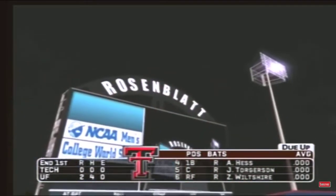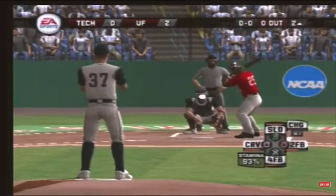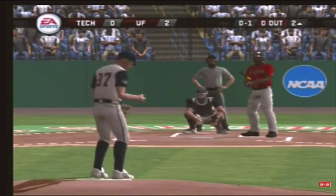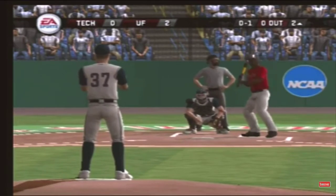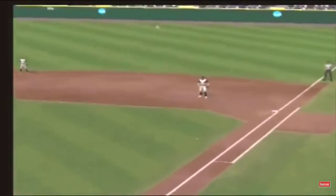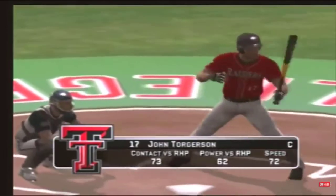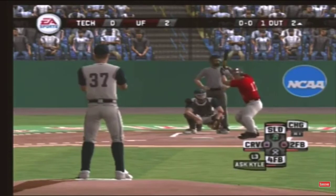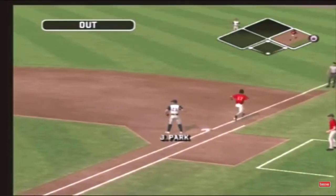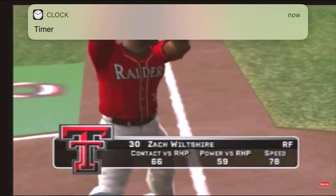We'll go to the top half — it's two to nothing. Breaking ball down the middle. Ground ball to first, he dives and caught it, he's out of there. Grounder hit to the shortstop, on to first, and two gone. Number 30 is up next.